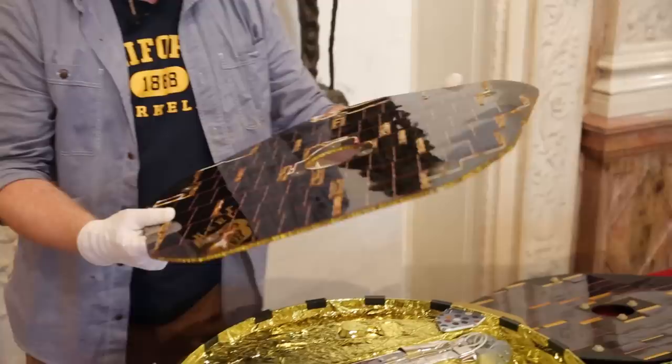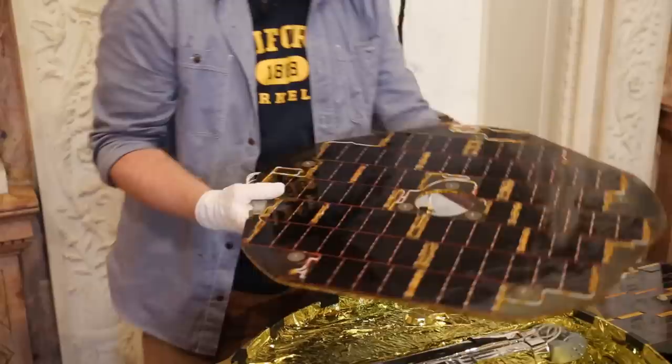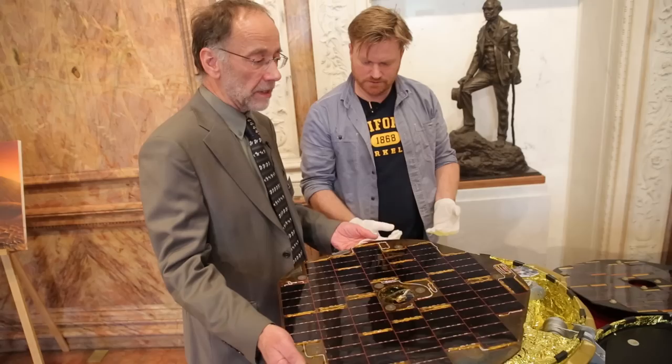That's the back of it, but if I turn this around now — look at that. You look nervous, Jim. You think I'm going to drop it? No, it's fine. Tell everyone what this is. I mean, it's pretty obvious what this is, but tell me why this is a bit more special.